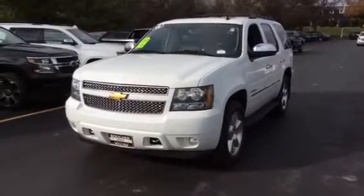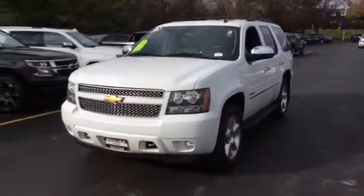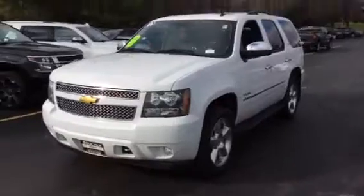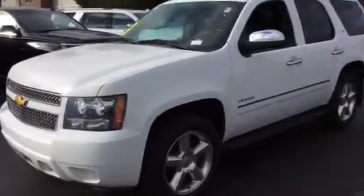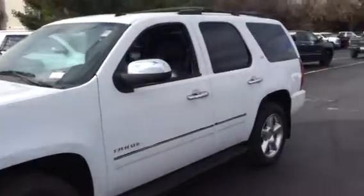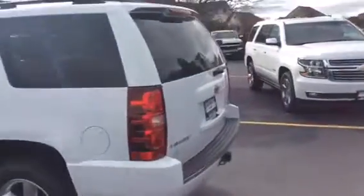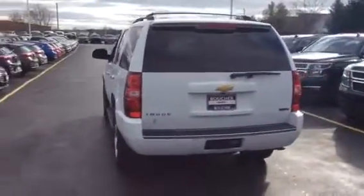Good afternoon Candace. This is Matt Buccio from Boucher Chevrolet. I took the liberty of making this quick video for you because I wanted to show you exactly what this thing looks like — it's probably a little bit better than looking at pictures online. So here it is: 2012 Chevrolet Tahoe LTZ, pearl white in color. I'm just going to take a quick walk around the outside so you can get a good 360-degree view of this thing.